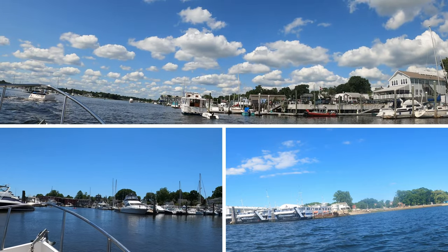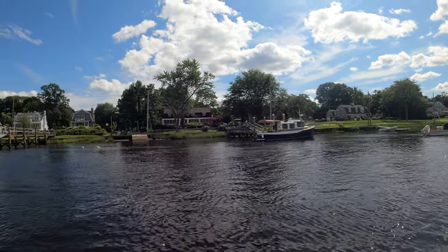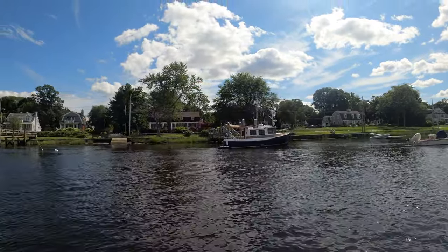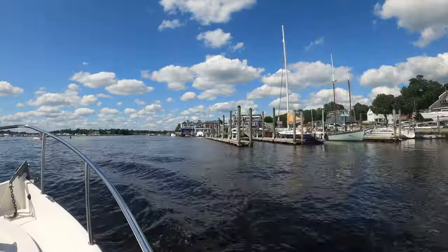Sweeping hills, verdant pastures, craggy cliffs and beaches punctuated by farms and small communities embellish the coastline. Numerous state parks allow hiking, picnicking, fishing, and swimming while anchored nearby.